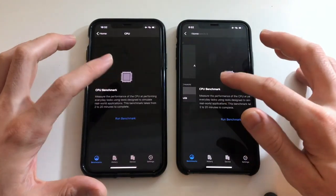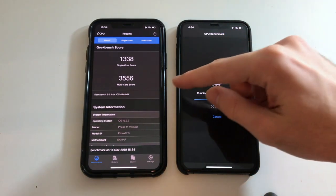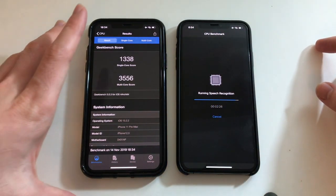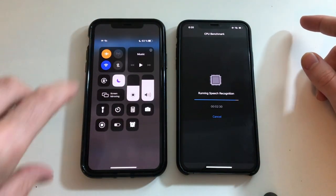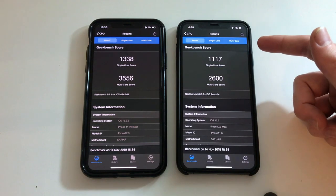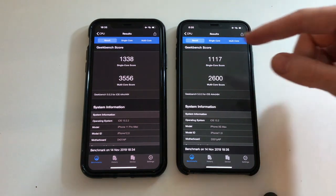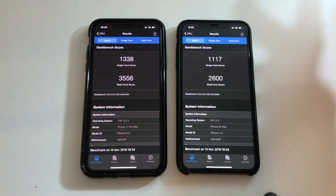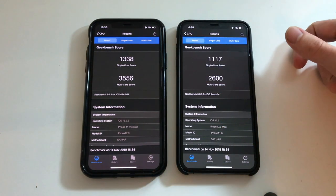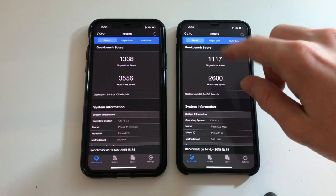Now going for a Geekbench 5 test — run benchmarks. The 11 Pro Max just finished and the XS Max is still running the test, so the processor on the 11 Pro Max is definitely better. Throughout the test, the 11 Pro Max started at 67% and lost 4%, while the XS Max started at 66% and lost 5%, so the XS Max did lose more battery. Single-core scores are almost the same, but multi-core shows a big difference — about a thousand points — so the main difference between the XS Max and 11 Pro Max is the multi-core performance.